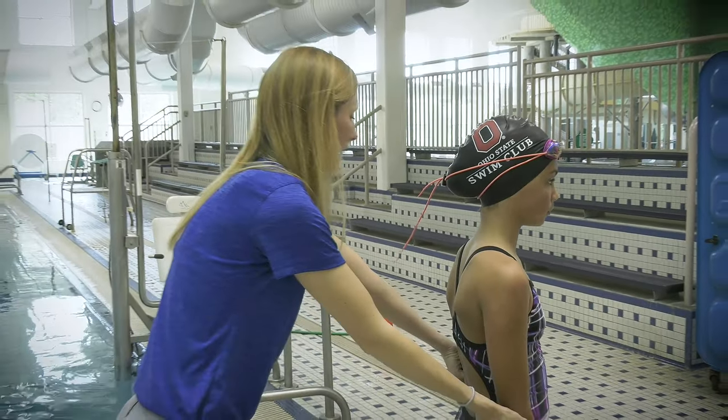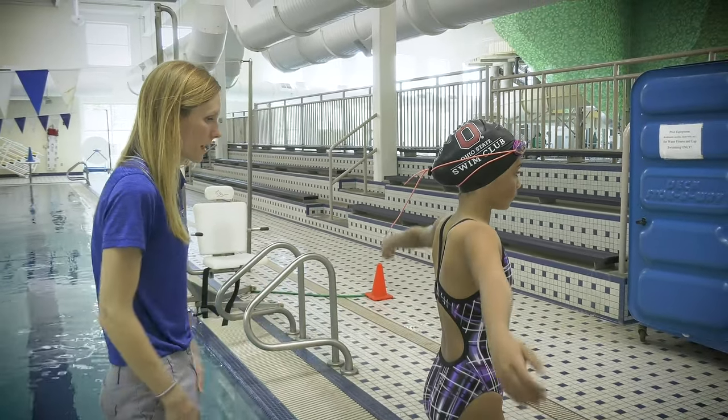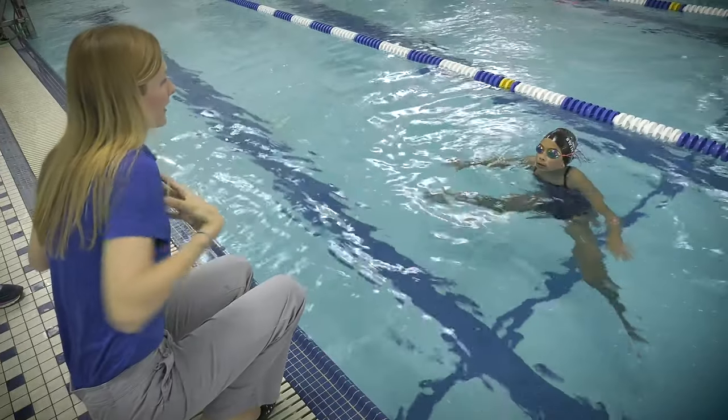Ninety percent of swimmers have shoulder pain at one point or another, and we know that pain is your body's way of telling you that something is wrong. That's much better having a flat shoulder.